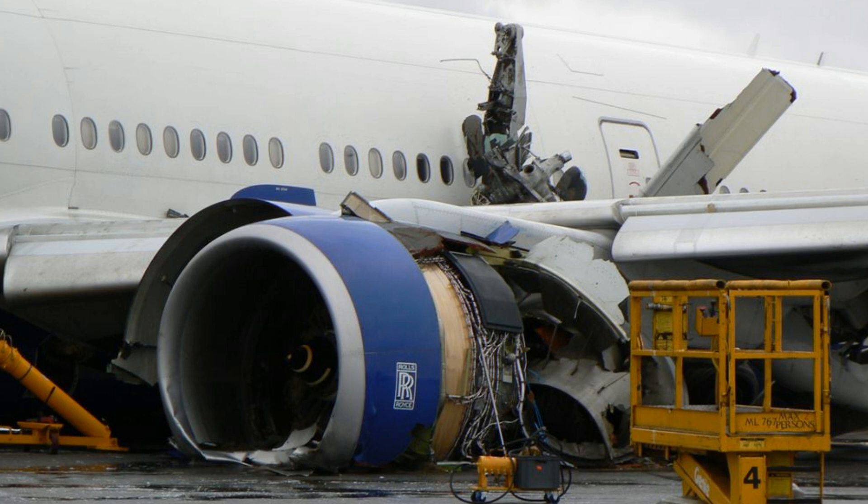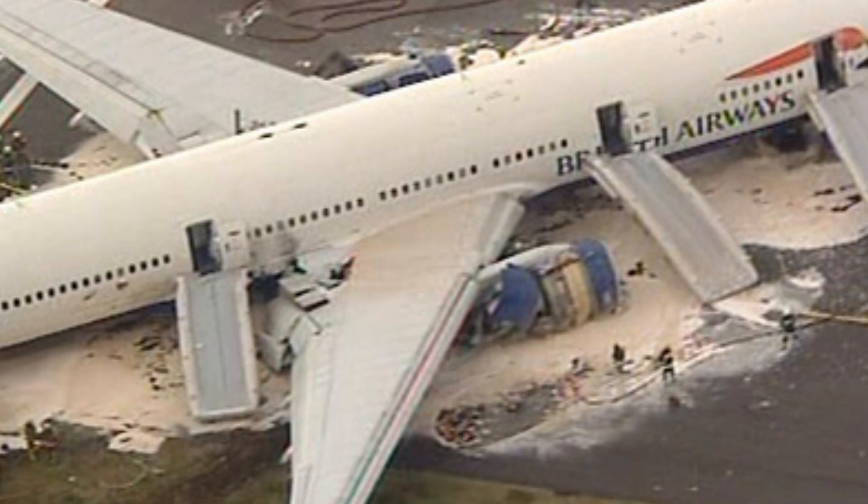Speedbird 2-2-9, hold position. Aircraft accident, aircraft accident. The position is the threshold, runway 2-7 left. Aircraft type is a triple-7, nature of problem is crash — aircraft has crashed. Runway 2-3 point is south.